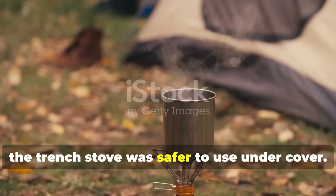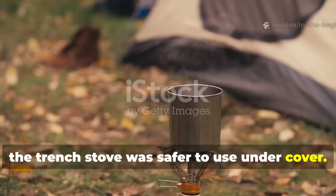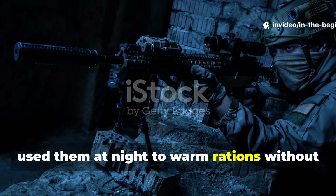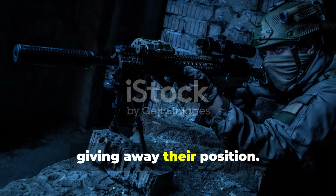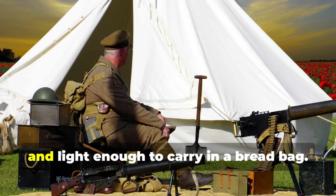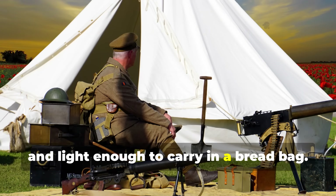British snipers and signal units often used them at night to warm rations without giving away their position. It was quiet, clean-burning, and light enough to carry in a bread bag.